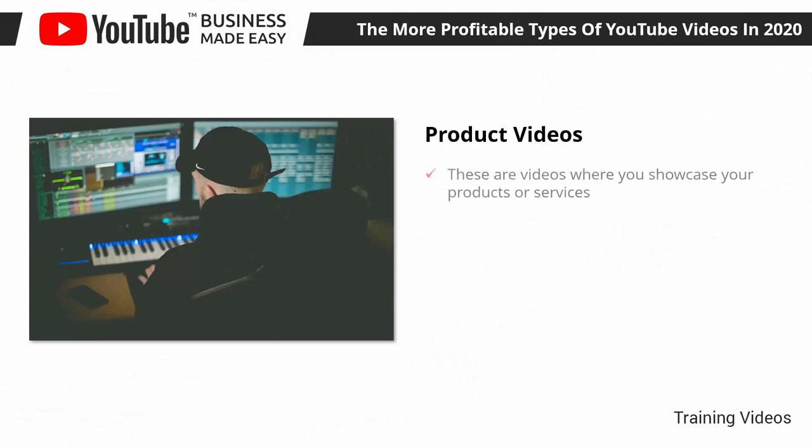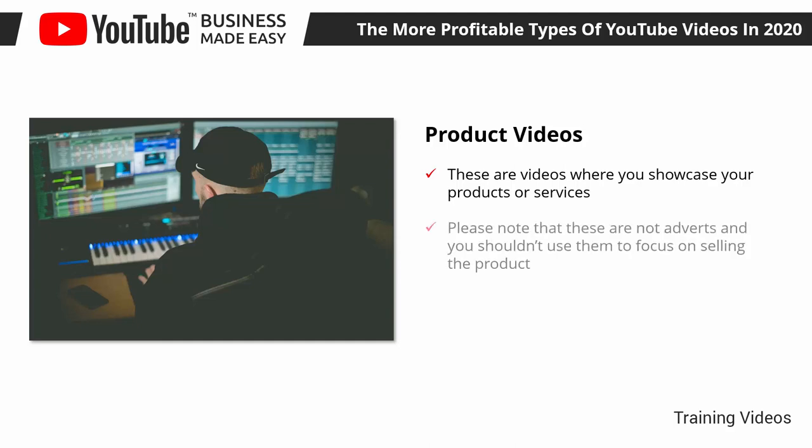Product Videos. These are videos where you showcase your products or services. Most commonly, they are short videos that work as an introduction to your products, where brands explain what the product is all about. Please note that these are not adverts, and you shouldn't use them to focus on selling the product.